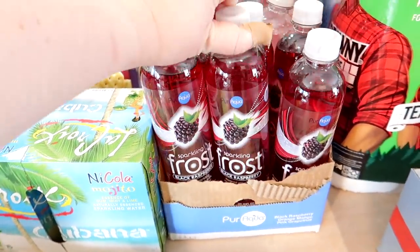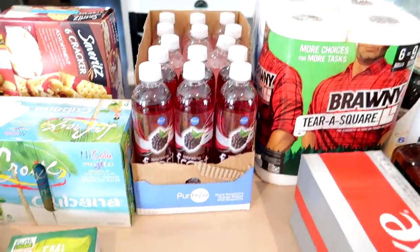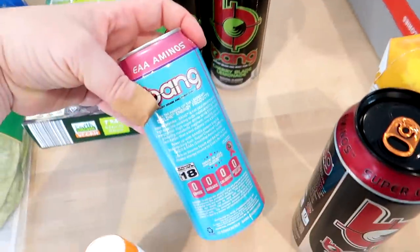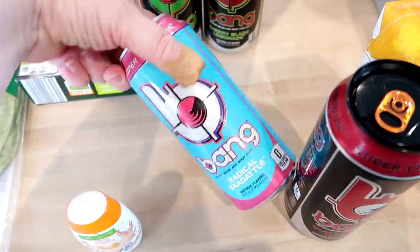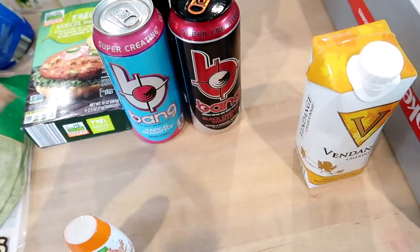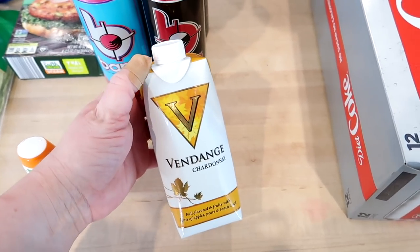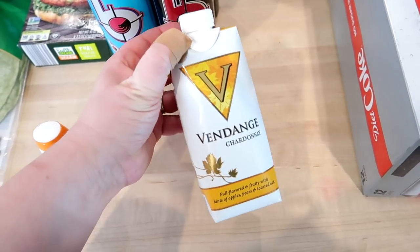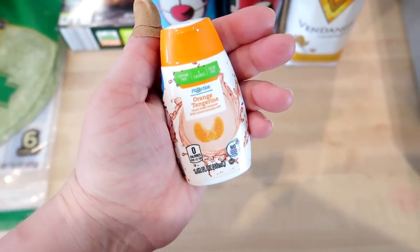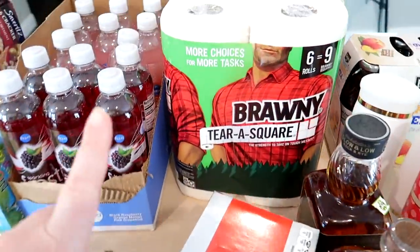I grabbed some Sparkling Ice drinks from Aldi — they only had black raspberry and pink grapefruit so I got both. I got Adam some Bang energy drinks on sale for $2 at Hy-Vee: sour heads, cherry blade lemonade, radical skedaddle, and black cherry vanilla. I also needed wine for a recipe and grabbed a cheap dry white wine for about $3 at Hy-Vee, plus some orange tangerine fit and active water flavoring from Aldi.